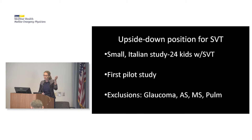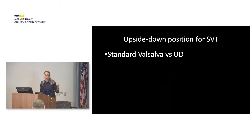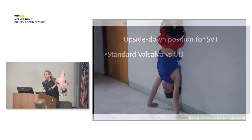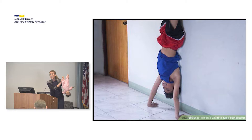There were two groups. The standard Valsalva group was placed in a semi-recumbent position and told to breathe through a 10 ml syringe for 15 seconds. The upside-down group — if you were under 30 kilos or uncooperative — were held up by the legs for about 30 seconds. Physiologically, you're increasing venous return, suddenly stretching the atrium, causing cardioversion back to sinus rhythm. If over 30 kilos, you could do a handstand against the wall for 30 seconds.